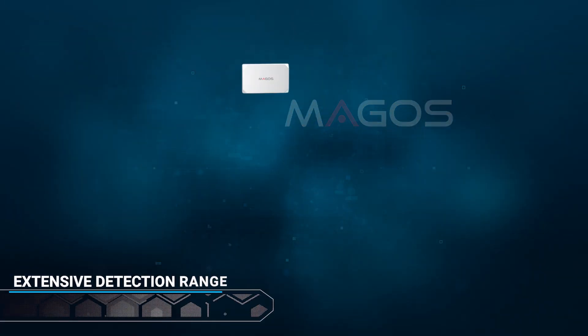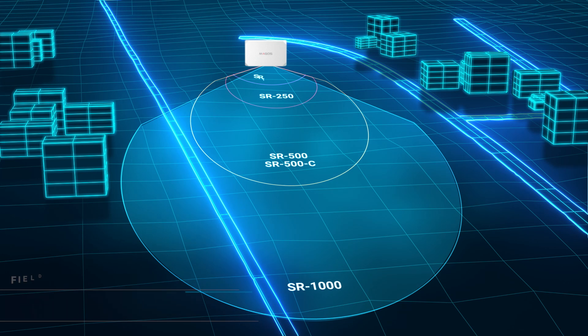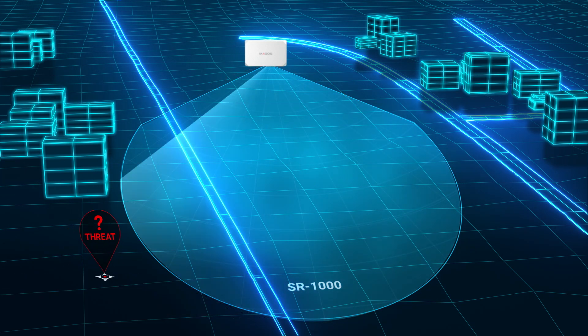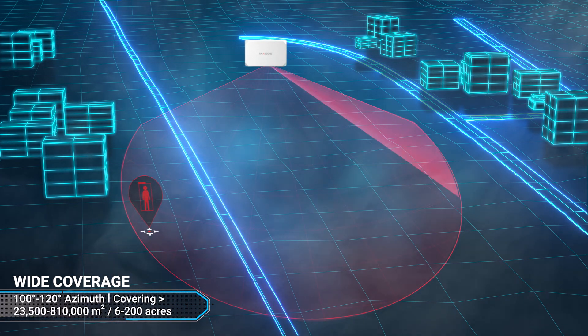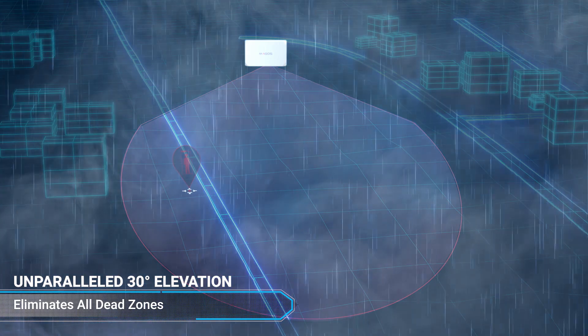With high resolution, high coverage, and detection ranges from 150 meters to 1,000 meters, our radars offer the best performance in any weather and lighting conditions, including cluttered, challenging environments, to achieve optimal detection for all types of threats.